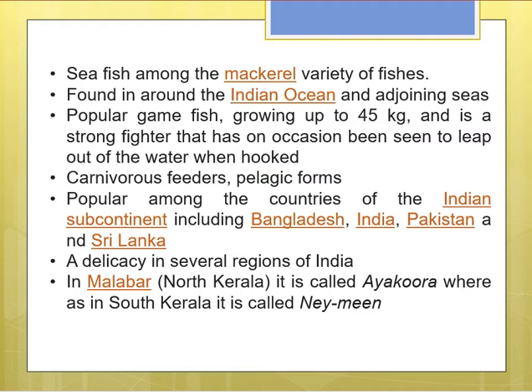In Malabar, that is in North Kerala, it is called Aikura, whereas in South Kerala it is called Naimeen.